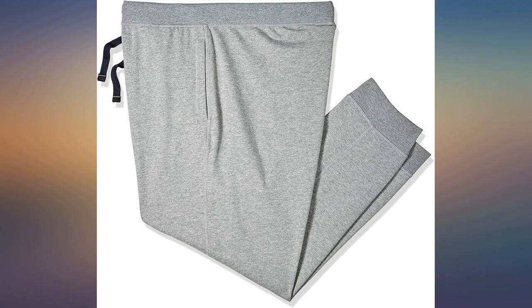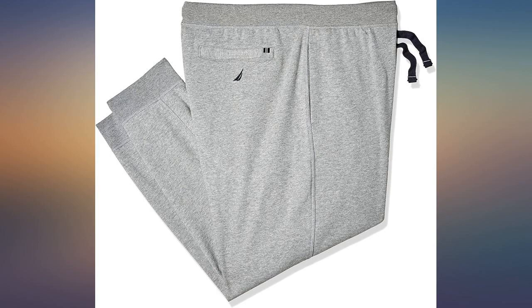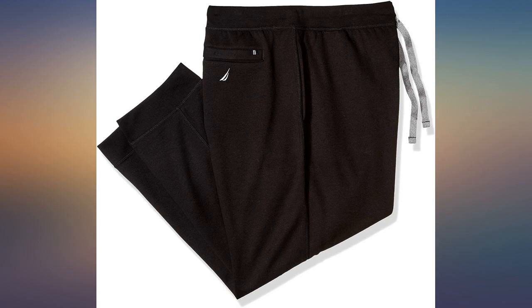My husband said these are the most comfortable sweatpants he has ever worn. Great Christmas gift. Very comfortable and go well with my sneakers. Great look.